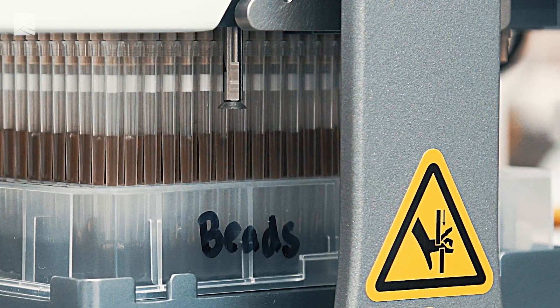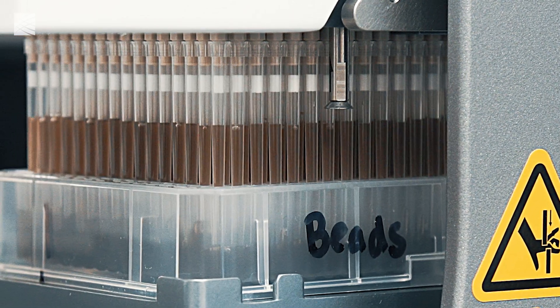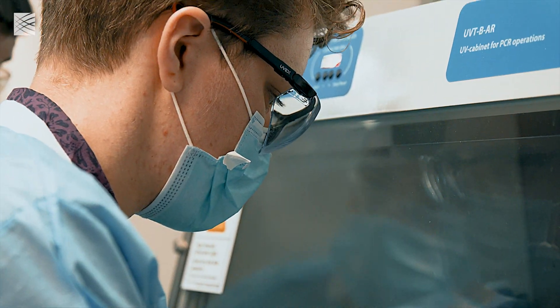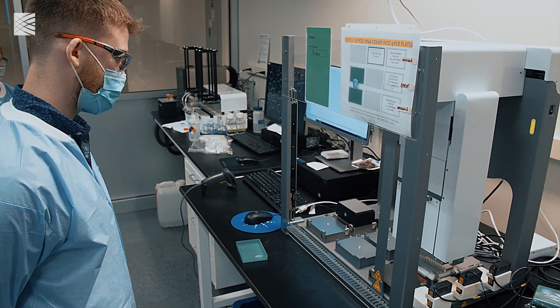That 384-well plate will then go onto the liquid handler to go through the extraction process. The extraction process is the step that allows us to isolate any of the viral RNA that a patient may have, indicating that they have COVID.